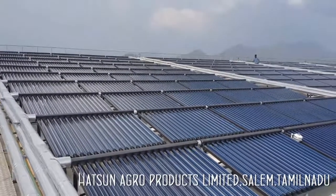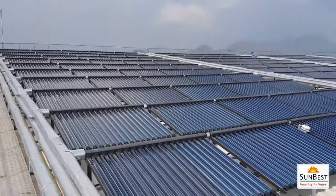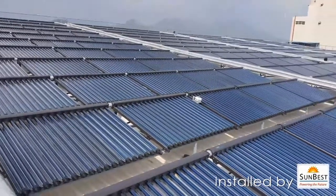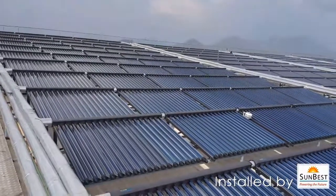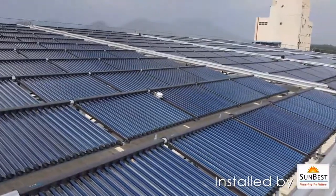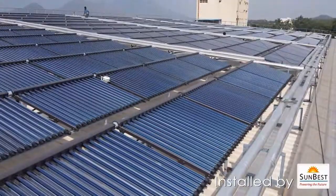Compound Parabolic Collector or CPC Collectors work very well during sunny time as well as cloudy days. They can raise the temperature of water up to 120 degrees centigrade, while thermic oil up to 150 degrees centigrade. CPC is widely used in Europe, Japan and other places where there is low solar radiation.